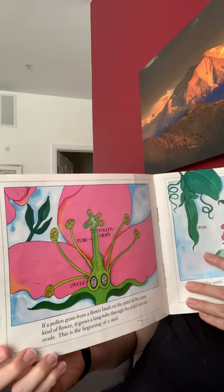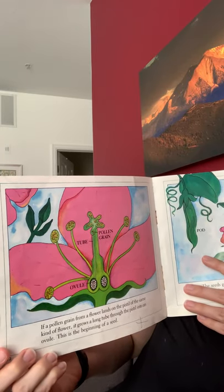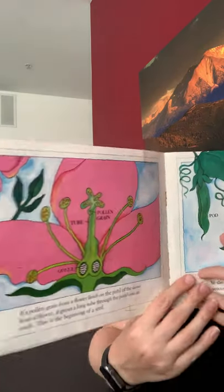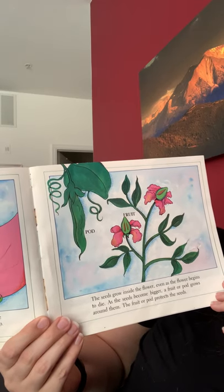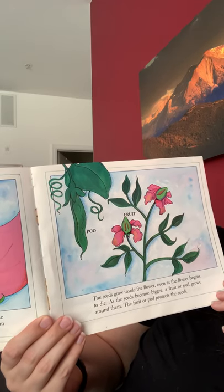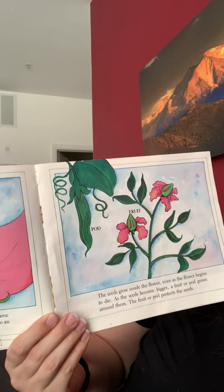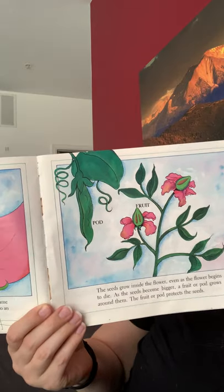If a pollen grain from a flower lands on the same kind of flower, it grows into an ovule. This is the beginning of a seed. The seeds grow inside of the flower, even as the flower begins to die. As the seeds become bigger, a fruit or a pod grows around them. The fruit or the pod protects the seeds.